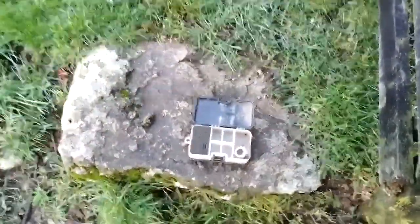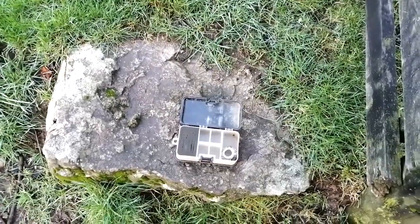Well, afternoon everybody, it's Saturday afternoon and I've got a smile on my face. The reason I've got a smile on my face is I have just found my very first cut half - I don't know what it is yet.